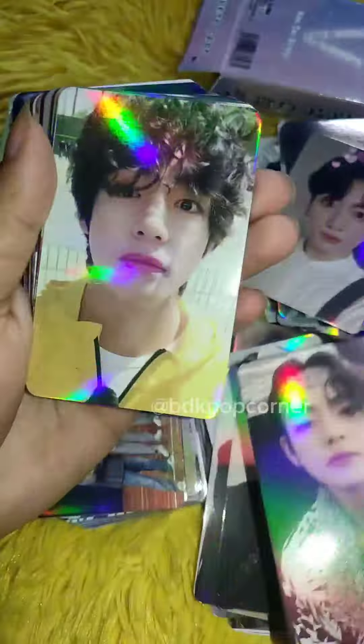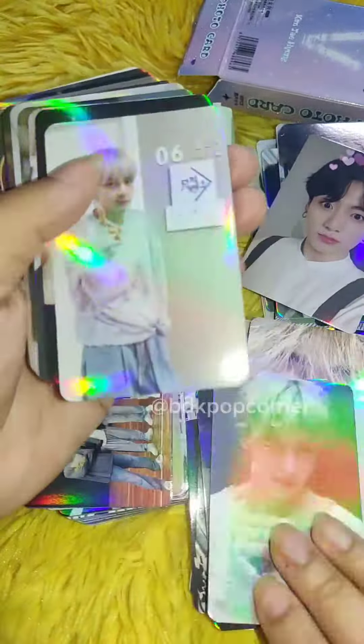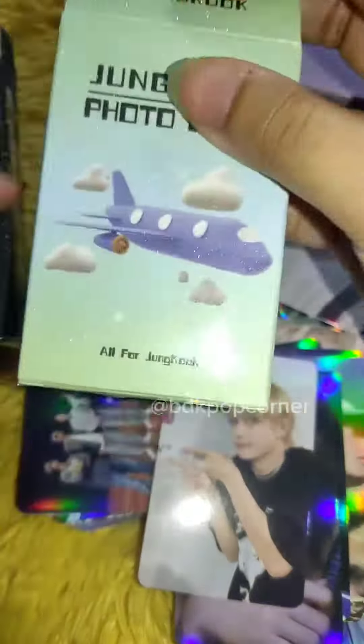If you've purchased something from us, there is an eighty percent chance that you got a sample in your parcel as a freebie. So what are you waiting for? Inbox us today to place your order or pre-order. Bye!